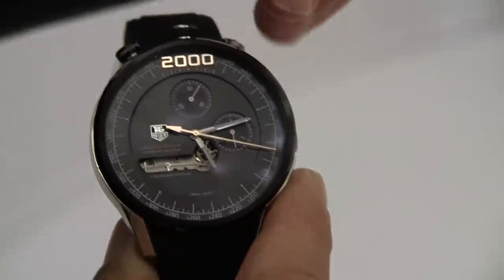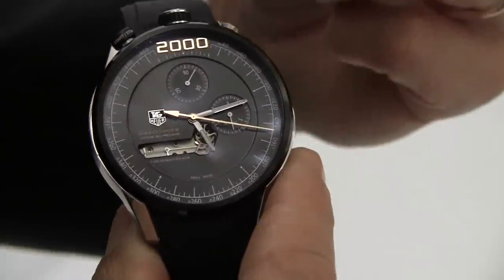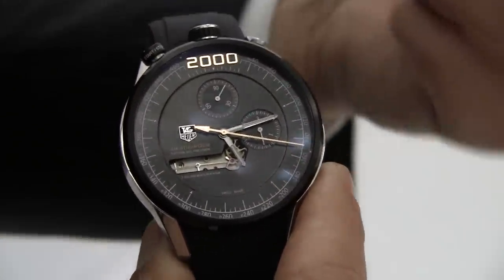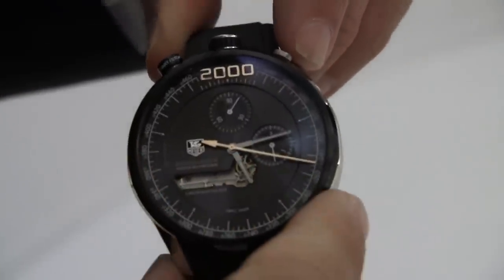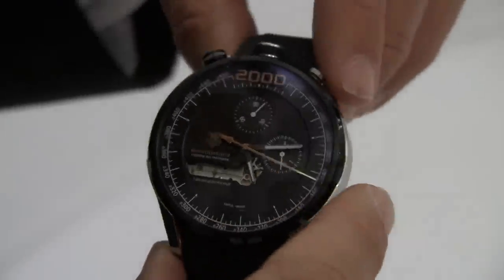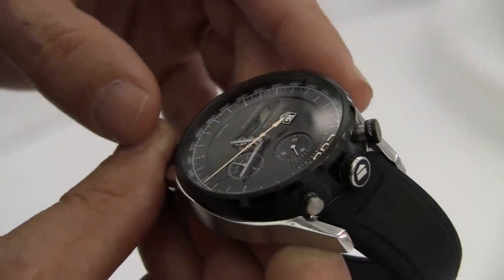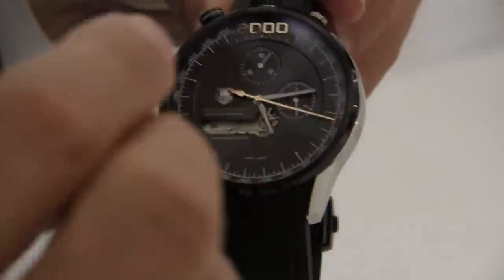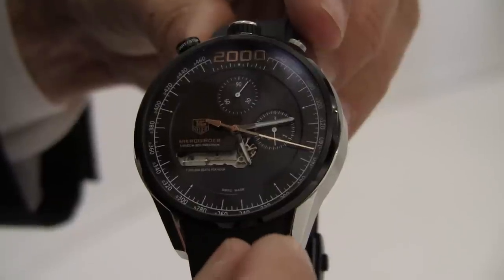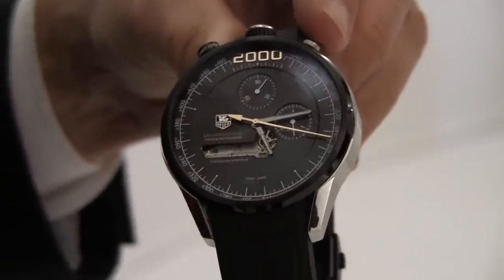Nine seconds. Then on the seconds counter, I've passed one second — so it's nine seconds plus one second: ten seconds. And then what I'm reading here is four tenths of a second — the hand is on four tenths. So ten seconds, four tenths, and then on the outer scale it has stopped at one fifty-five.